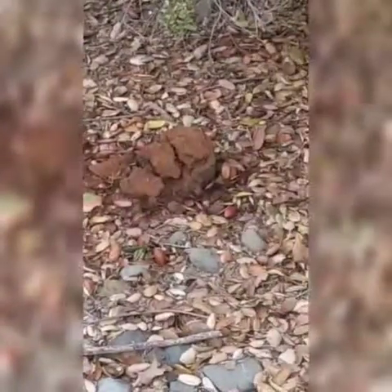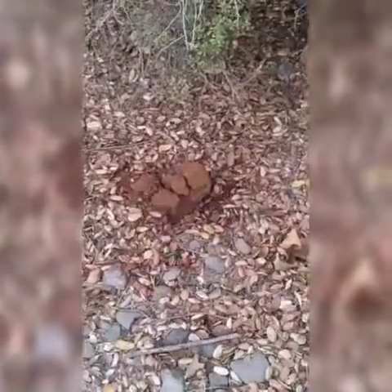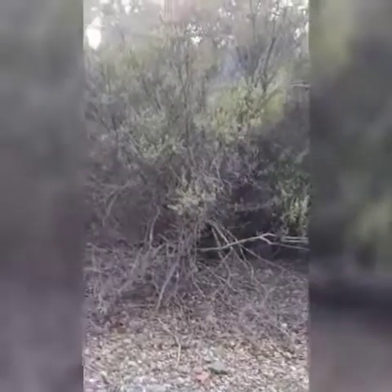Oh my goodness, there's another one of these piles of poo or something. I kicked that over with my foot and this came out of the ground. I can't really tell what that is. Stop, Zucca!